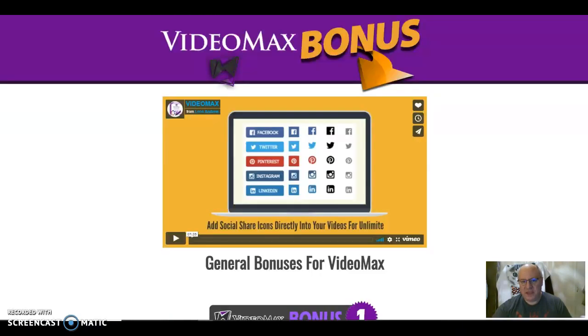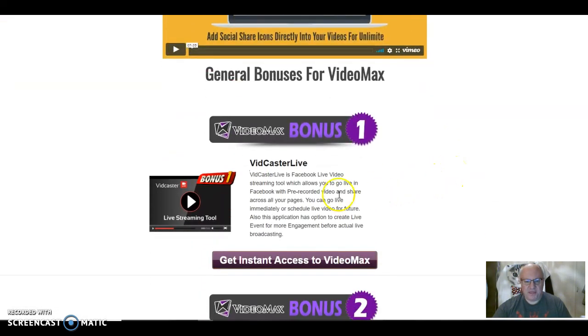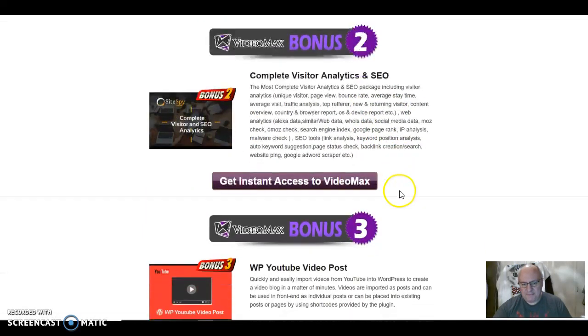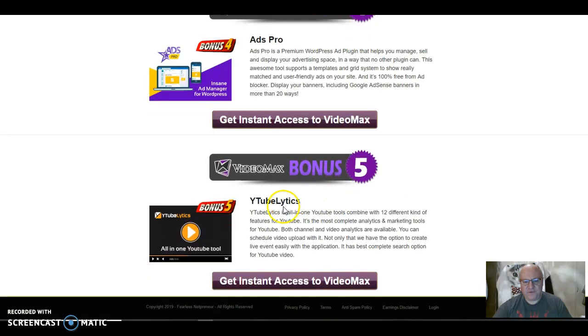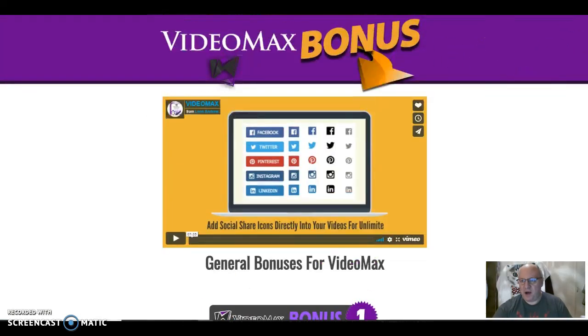These are the normal bonuses that come with the product supplied by the vendor — everyone gets these. Number one is Vidcaster Live, a Facebook Live video streaming tool. Number two is Complete Visitor Analytics and SEO Site Spy. Number three is WordPress YouTube Video Post. Number four is Ads Pro, a premium WordPress ad plugin that helps you manage, sell, and display. And finally, Ytubelytics — an all-in-one YouTube toolset with 12 different features for YouTube. So these five vendor bonuses are on top of my five exclusive bonuses.